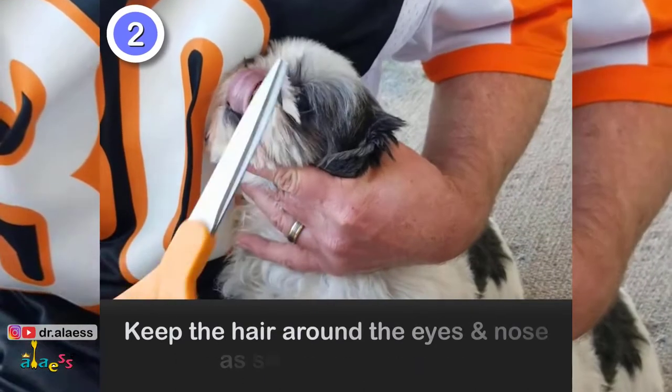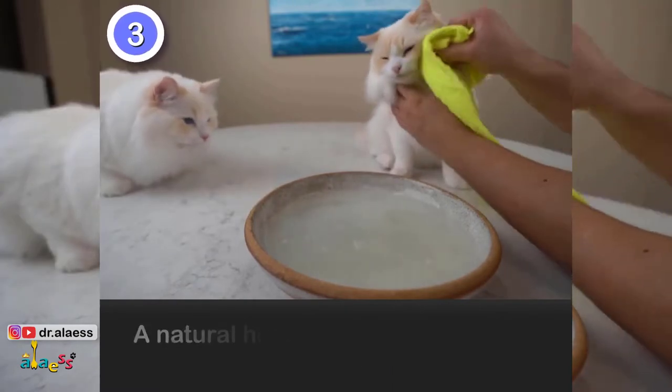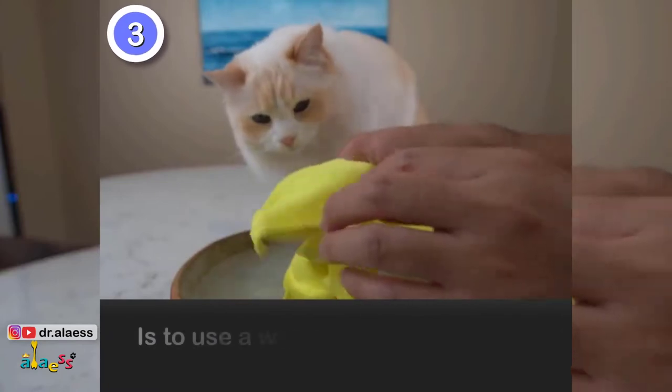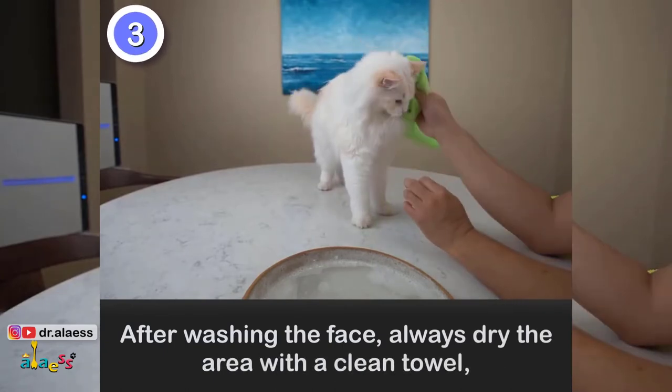2. Keep the hair around the eyes and nose as short as possible. 3. Keep the face clean and dry. A natural home remedy to treat tear stains in pets is to use a warm washcloth and baby shampoo. After washing the face, always dry the area with a clean towel.